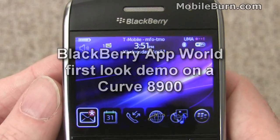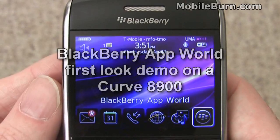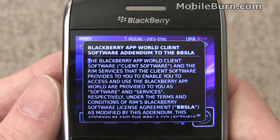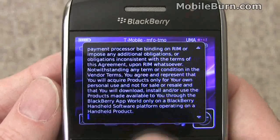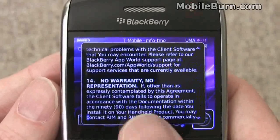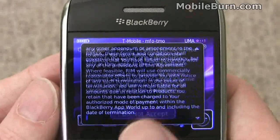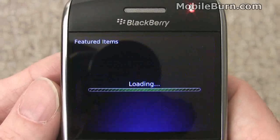This is Michael Orle of MobileBurn.com and today we are going to look at the BlackBerry App World. You're actually seeing this run for the very first time — I have yet to see this, so I figured I'll go through and do it for real, edit out anything I have to for security purposes, but let's take a look at the application.